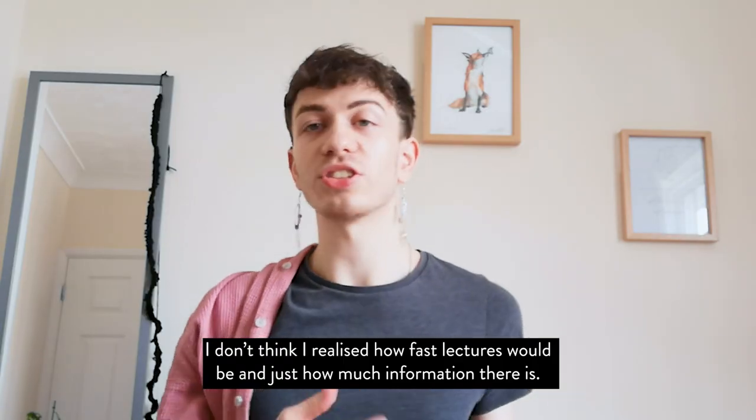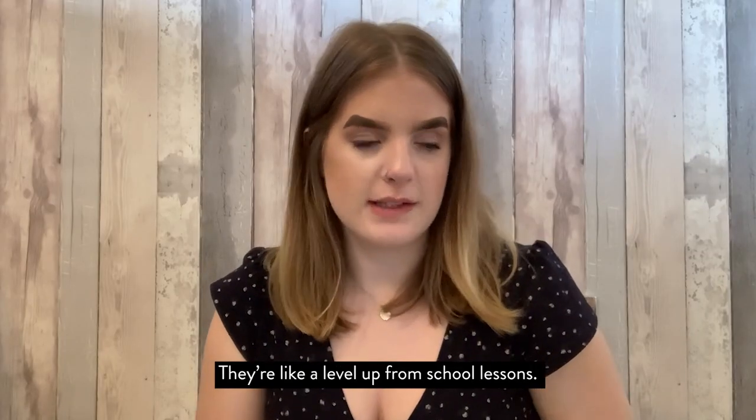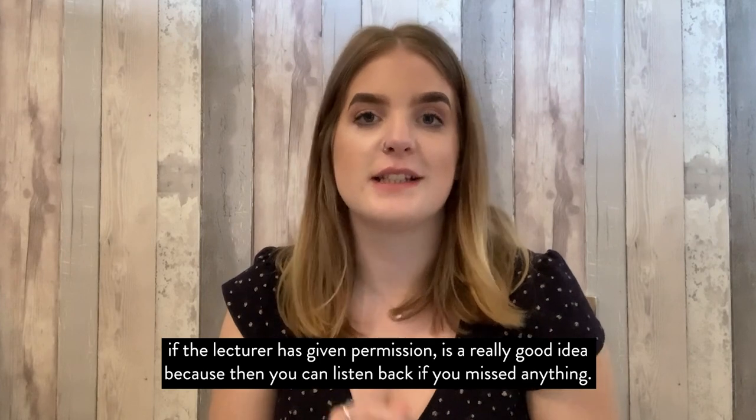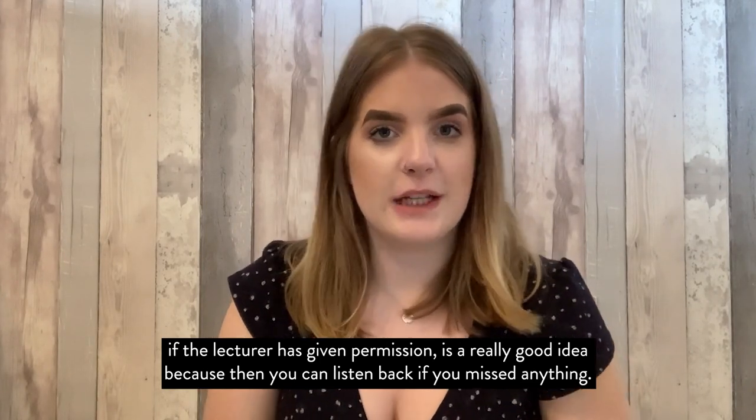I didn't realise just how fast lectures would be and just how much information there is — they're like a level up from school lessons. Sometimes recording the lecture on your phone using voice notes, if the lecturer has given you permission, is a really good idea, because then you can listen back if you missed anything.